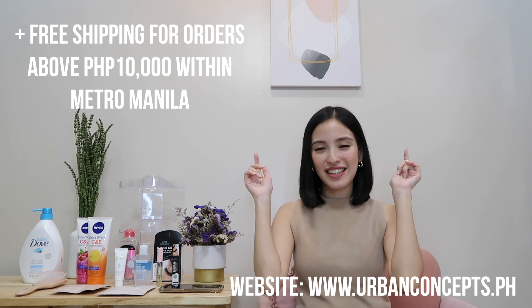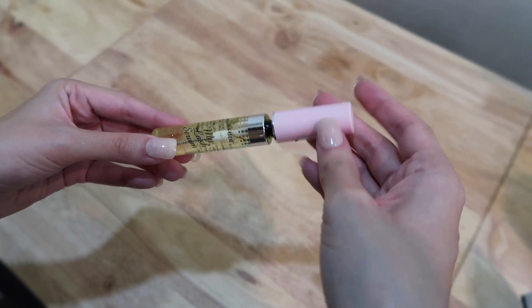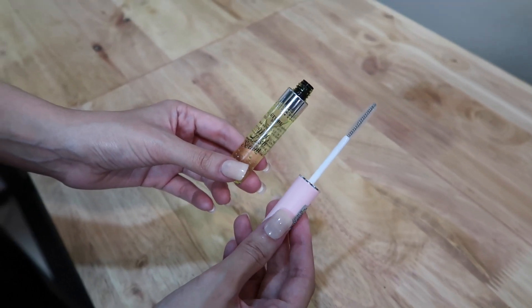For our first product in this Lazada 1010 haul, it's the Etude House My Lash Serum. Etude House is a Korean brand, and we all know Korean brands make some of the most sophisticated beauty and skincare products. If you love putting lash extensions, I recommend this product — when your extensions are off, you can put the My Lash Serum on to promote healthier, thicker, stronger, and longer eyelashes. I've been using it for about a month and I see significant results. It's only 189 pesos.